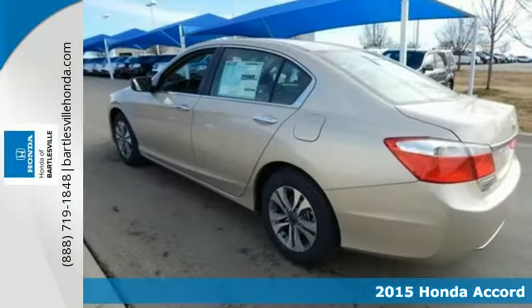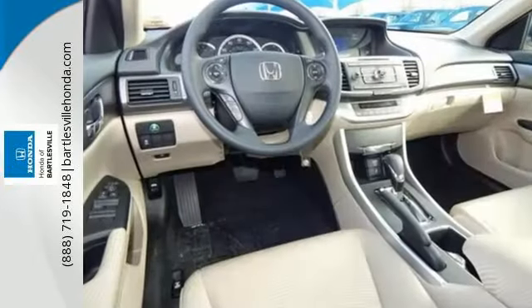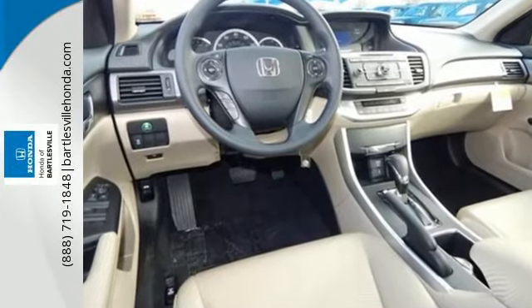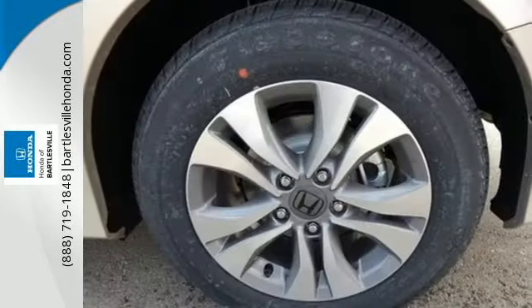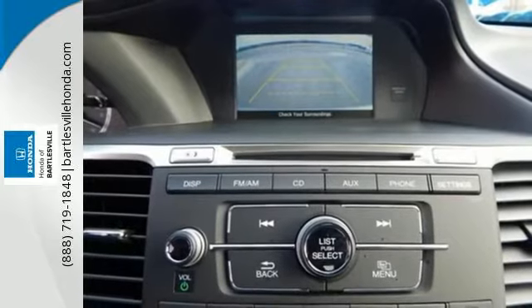It has many convenient features like a rear view camera, dual zone climate control, and Bluetooth hands-free link. Plus it's earned every one of its five stars in safety with features like smart vent frontside airbags and vehicle stability assist.